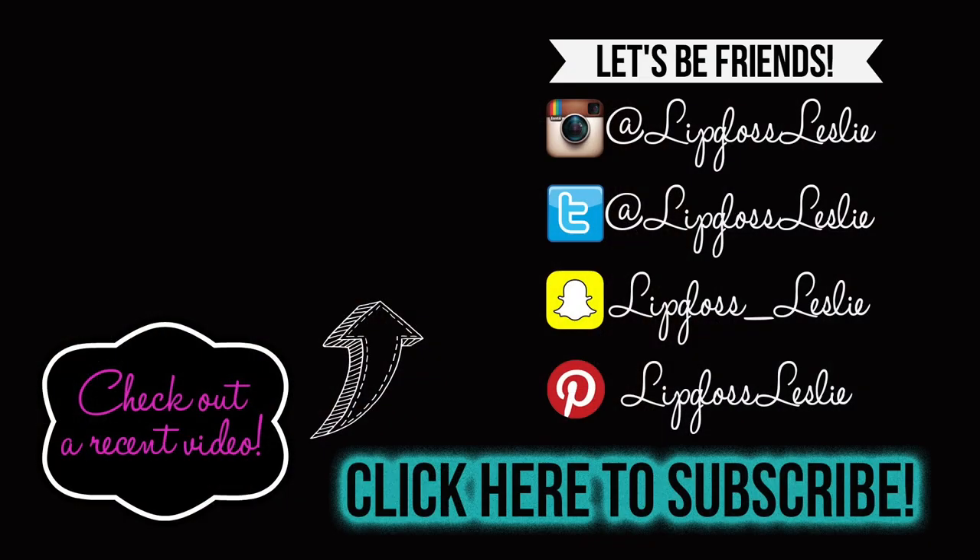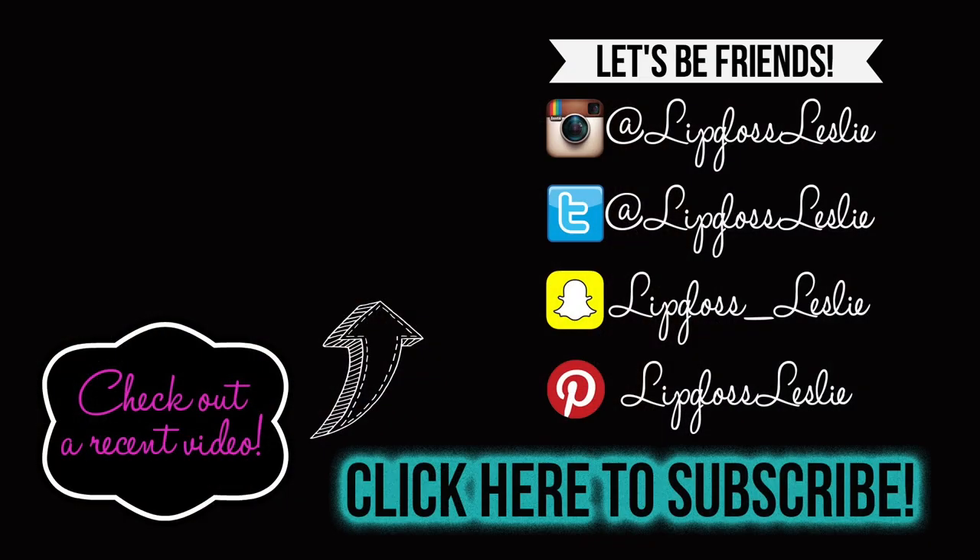Alright guys, so those are all my recommendations for the Sephora VIB sale. I hope you really enjoyed this video and I hope it was helpful. Please hit a thumbs up if it was and let me know down below what you're eyeing for this sale, or if you have recommendations for other people in the comments. I'd love to hear your suggestions. Ask me any questions — I'm happy to answer. Please subscribe if you're not already and I'll see you in my next video. Bye!